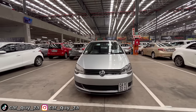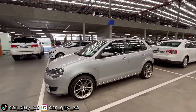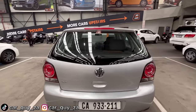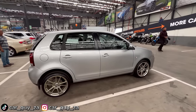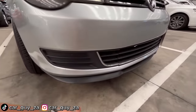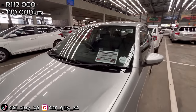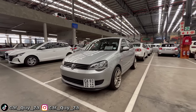Since we don't have a specific budget today, I want to show you this 2015 VW Polo Trendline — a car I would personally buy with my own money. I was looking at it on the We Buy Cars website and it looks clean. I like the wheels and there's also a lip on the front. This car is going for 112,000 rand with 130,000 kilometers.